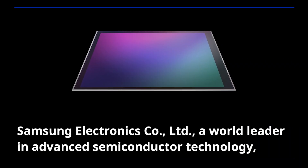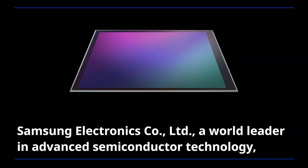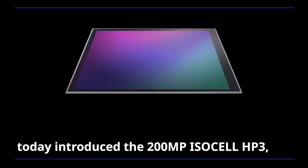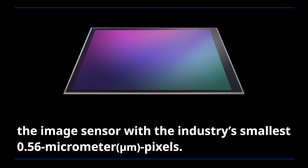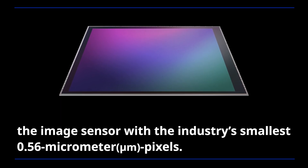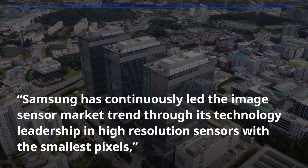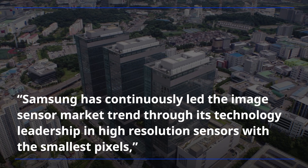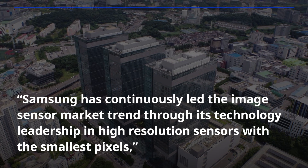Samsung Electronics, a world leader in advanced semiconductor technology, today introduced the 200-megapixel ISOCELL HP3, the image sensor with the industry's smallest 0.56 micrometer pixels. Samsung has continuously led the image sensor market trend through its technology leadership in high-resolution sensors with the smallest pixels.